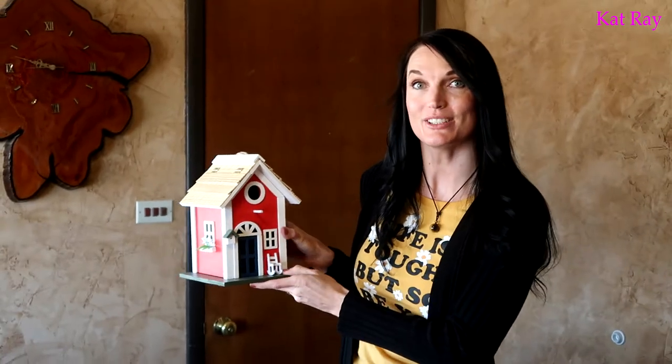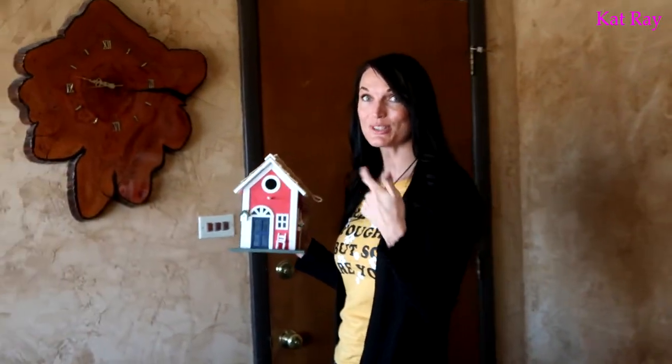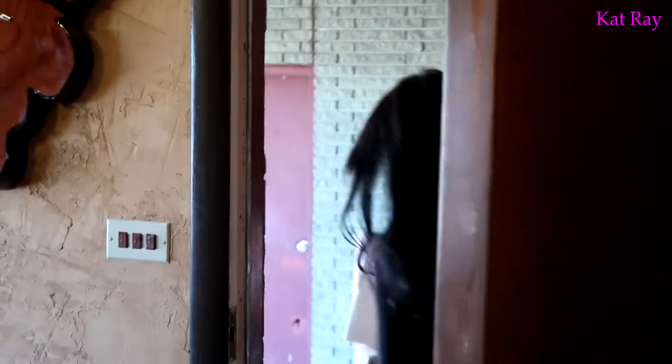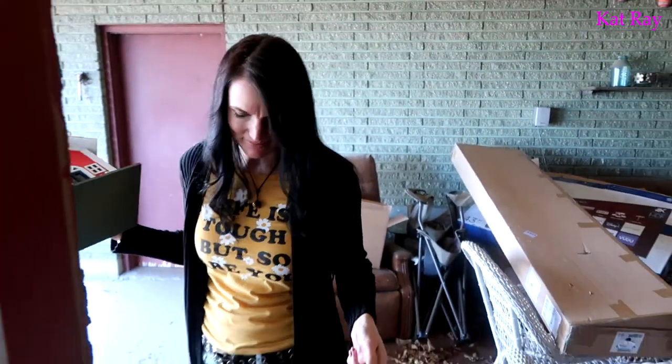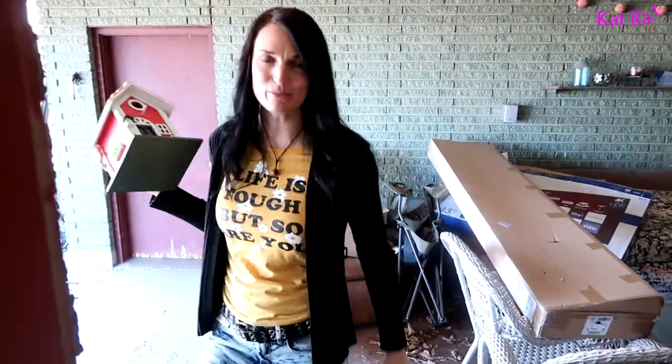So just to show you, it does have a little roof that opens. It's got a little hole there where the bird can go. But follow me — let's go out in the back. We've got to get our drill so we can drill this and find a place for this birdhouse. It's not very muddy out there, but I'm going to put on these cool trusty boots.